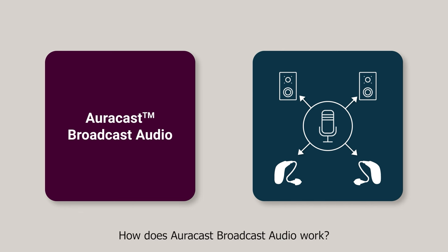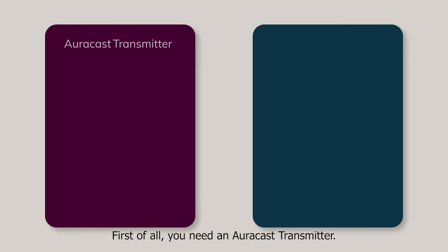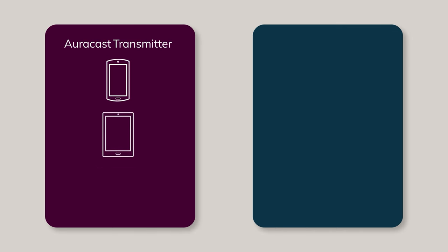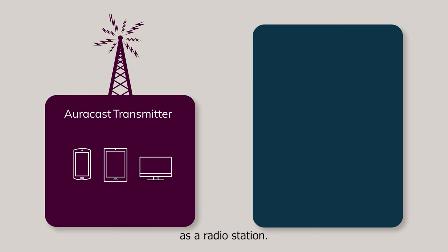How does AuraCast broadcast audio work? First of all, you need an AuraCast transmitter. This can be a Bluetooth device, such as a smartphone, tablet, TV, or other device that can send out an AuraCast broadcast. Think of the AuraCast transmitter as a radio station.